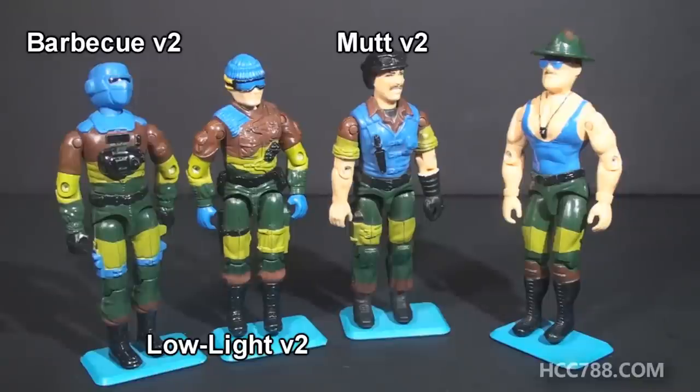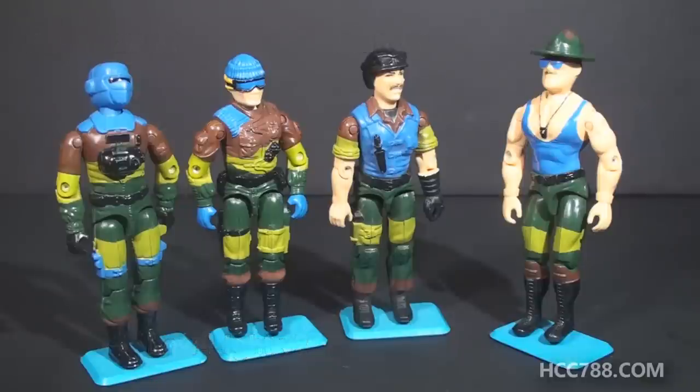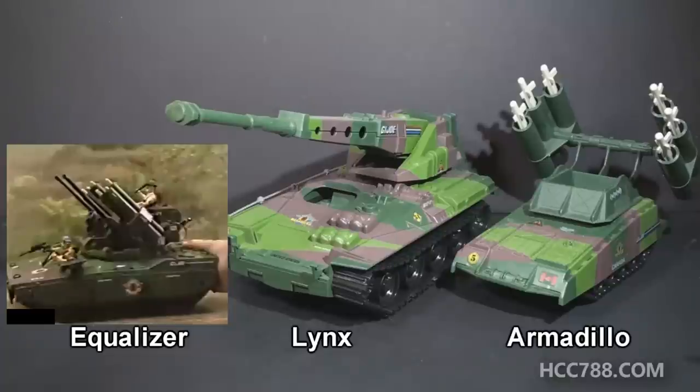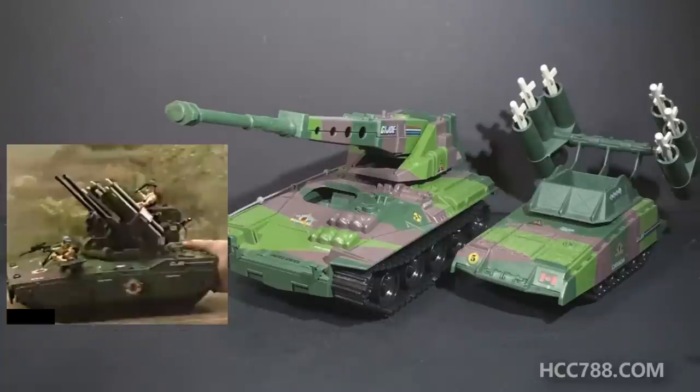Like Tiger Force, Slaughter's Marauders would consist of reissued older figures with different colors. The figures were tied together by a common color — light blue. Even though the figures had pretty good color schemes, they also had a strip of light blue that clashed with the other colors. Also like Tiger Force, Slaughter's Marauders would get vehicles. Unlike Tiger Force, Slaughter's Marauders vehicles would all get upgrades. There were three Slaughter's Marauders vehicles released: the Equalizer, the Lynx, and the Armadillo. They all used the shell of older vehicles but also had new parts. Of the three, only the Armadillo kept the name of the original vehicle.